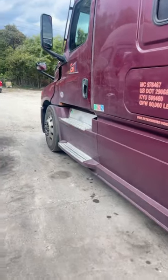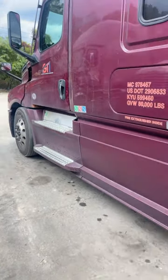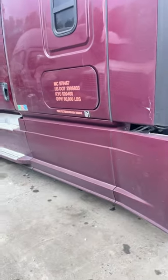We probably got about 80 to maybe even 100 of these Freightliner Cascadias. This is a 2021, 2020, basically.